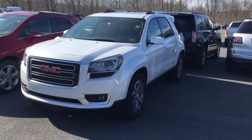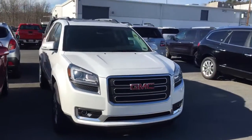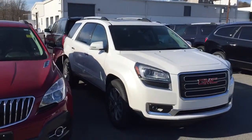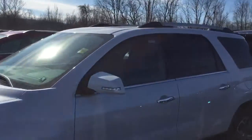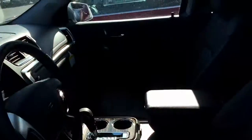Hi George, this is Cory from Abeloff Buick GMC Kia in Stroudsburg. I just wanted to send you a quick walk around of the SLT Acadia. This one is in white frost tricot, ebony black interior. A lot of good features.